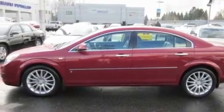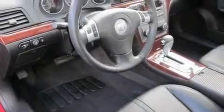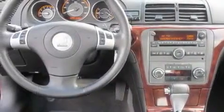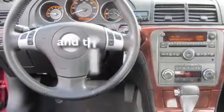Its top features include a sunroof, heated seats, cruise control, a portable music device-ready stereo system so you can take your music with you, a leather-wrapped steering wheel, alloy wheels, fog lamps, a traction control system, and air conditioning with automatic climate control. This vehicle has fewer than 13,000 miles on the odometer.